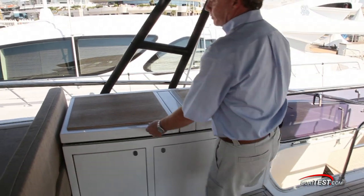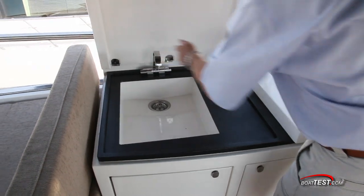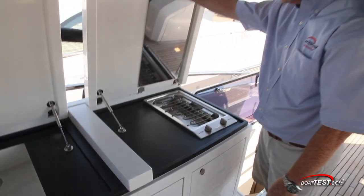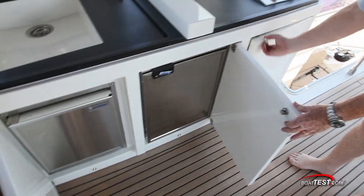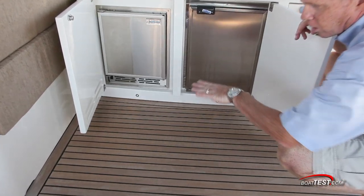Over on the starboard side, just about the helm, we have a sink, and right next to that an electric grill below, ice maker, refrigerator, and storage bin. Notice there are courtesy lights all around the deck.